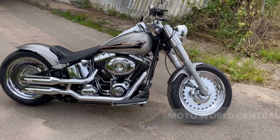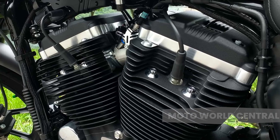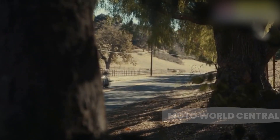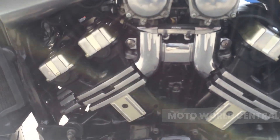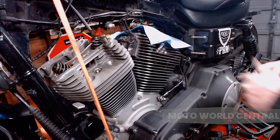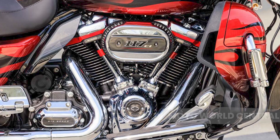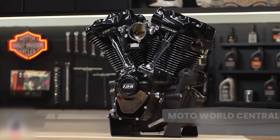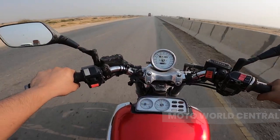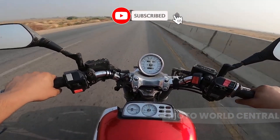Now let's dive into the world of V-twin engines. Picture two cylinders arranged in a V-shape — hence the name V-twin. This configuration is a favorite among motorcycle manufacturers, particularly those producing cruisers and touring bikes. It's all about balance, power, and that distinctive V-twin rumble. In a V-twin engine, the pistons' firing sequence is staggered, resulting in an uneven or loping power delivery that gives these engines their unique character. It's this loping rhythm that produces the distinctive deep, throaty rumble that's music to the ears of many motorcycle enthusiasts.